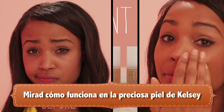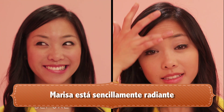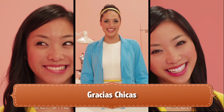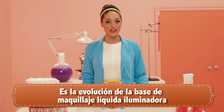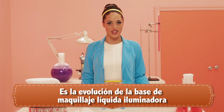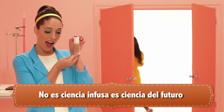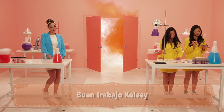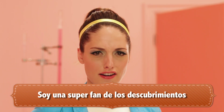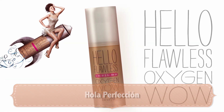See how it works on Kelsey's gorgeous skin? Marissa's is simply luminous. Thanks, ladies. Hello Flawless Oxygen Wow is the evolution of liquid brightening foundation. It's not rocket science — it's pocket science. Goodbye imperfections. Hello Flawless.